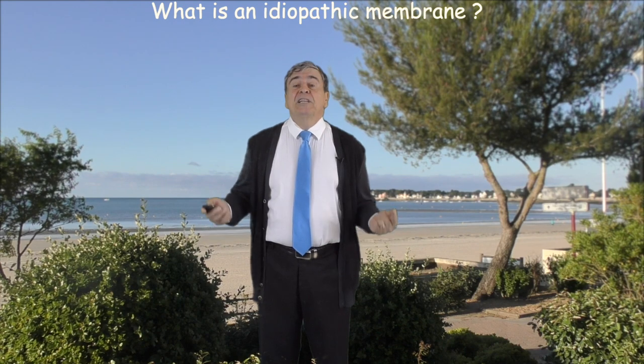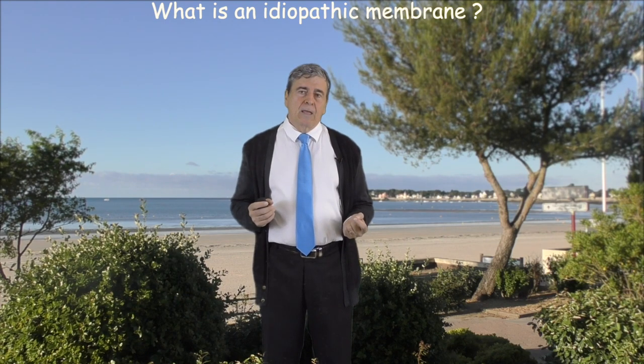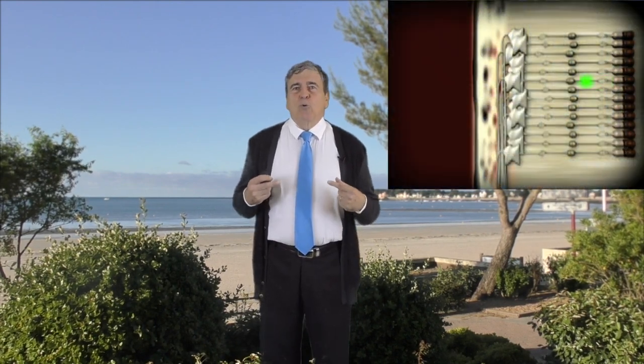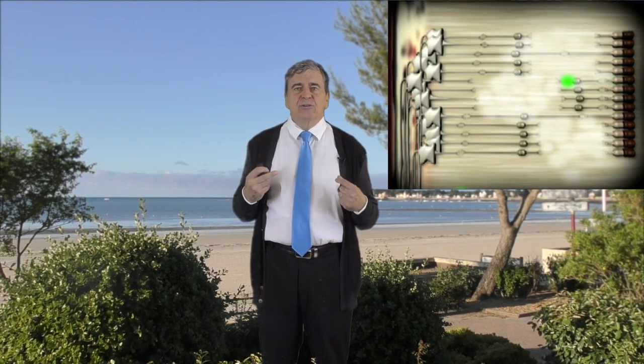But then, what is commonly called an idiopathic epiretinal membrane? Certainly, as we have just seen, it is not a disease. It is a structure that we recognize either by OCT or thanks to the reflections it emits, reflections that are not proportional to the patient's functional discomfort. When accompanied by visual loss, this structure is always associated with an edema located in the outer layers of the retina. It seems therefore that it is rather the edema that is responsible for the visual loss.